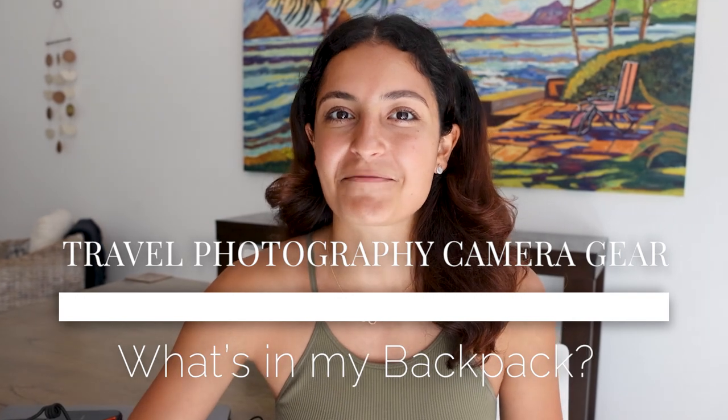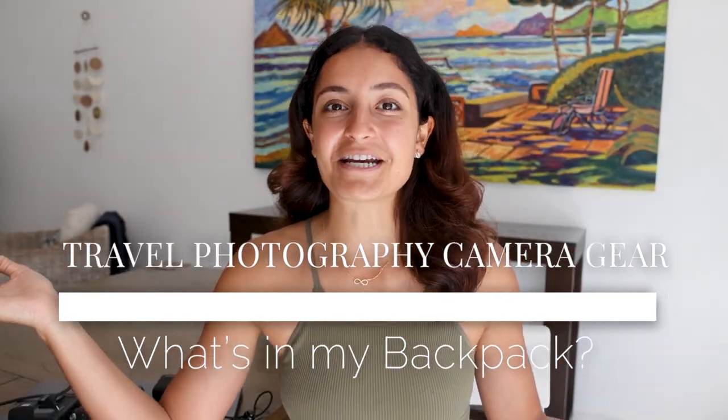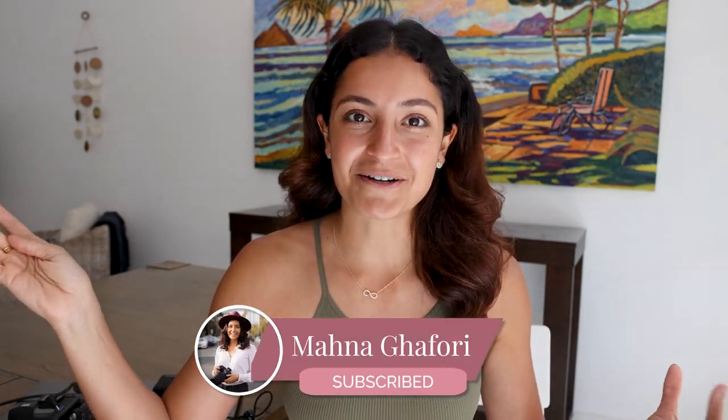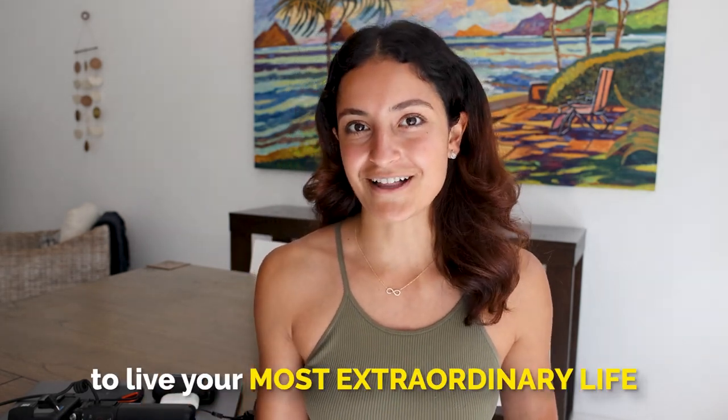Hi everyone, welcome back to my channel. In today's video, I'm going to be sharing with you what's in my travel photography backpack as a full-time travel photographer and content creator. If you're new here, my name is Mana. Be sure to subscribe to my channel. I make travel vlogs and motivational videos for my travels and adventures all around the world, to help inspire you with the mindset to live your most extraordinary life. Without further ado, let's dive in.